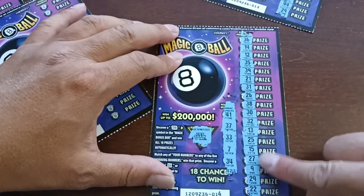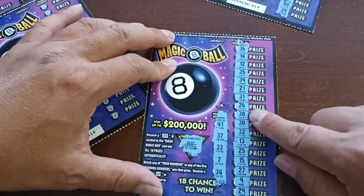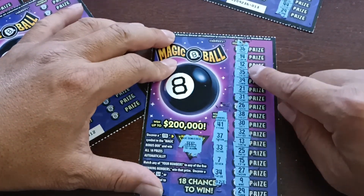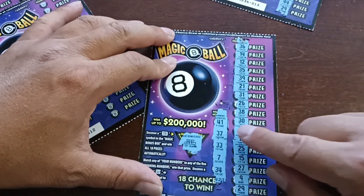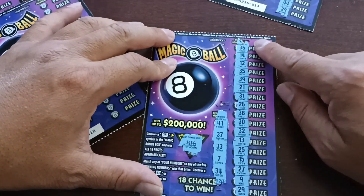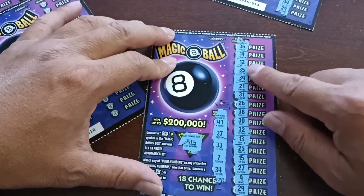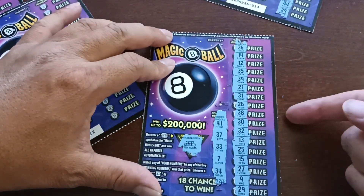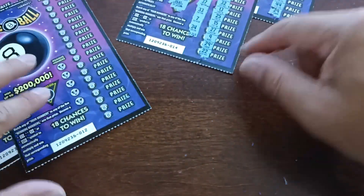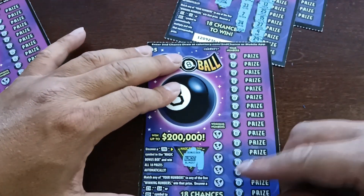Okay, go down the line: 41, 14, 37, 33, 7, 34. Alright, off the back — not a winning number, not a winning ticket. Almost.